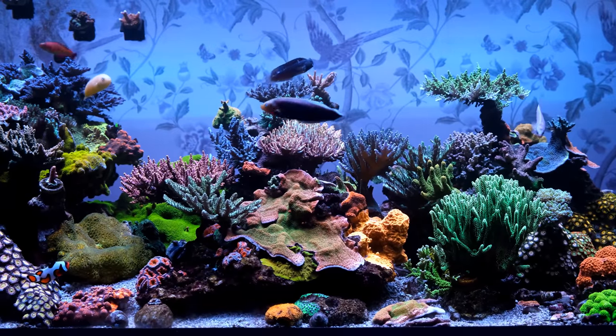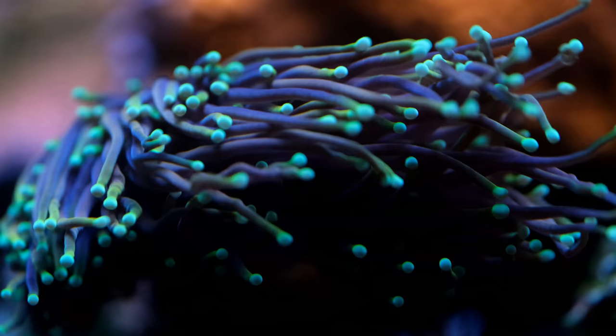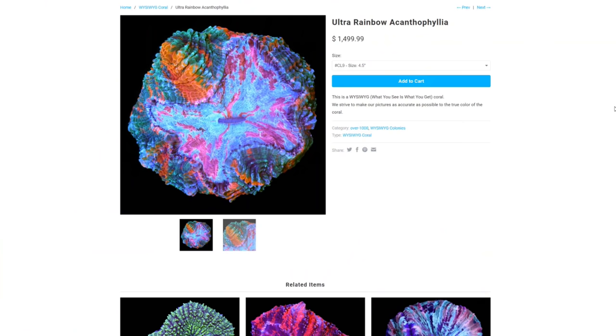Most of us reef keeping hobbyists balk at the idea of a £500 coral, and I have personally stocked my entire 400 litre reef tank without spending more than £220 on a single coral, this Dragon Soul Torch being the priciest in my tank. But in this video we're going to cast aside reality and allow ourselves to fantasise about life without a budget, and I'll show you the 5 most expensive corals in the world.